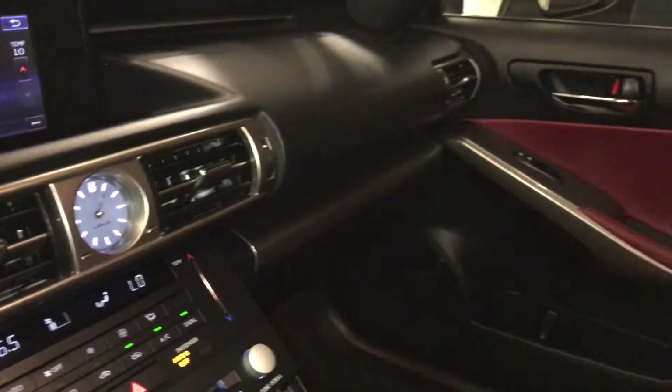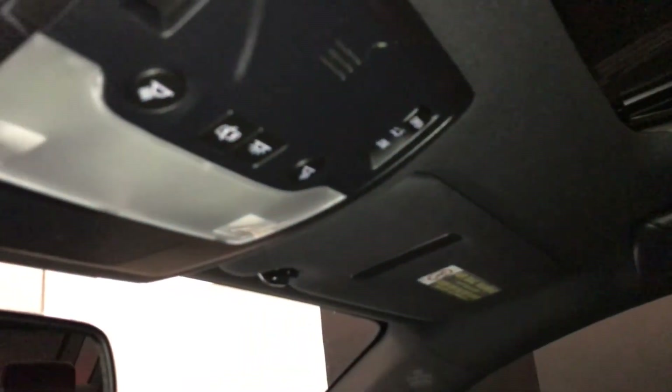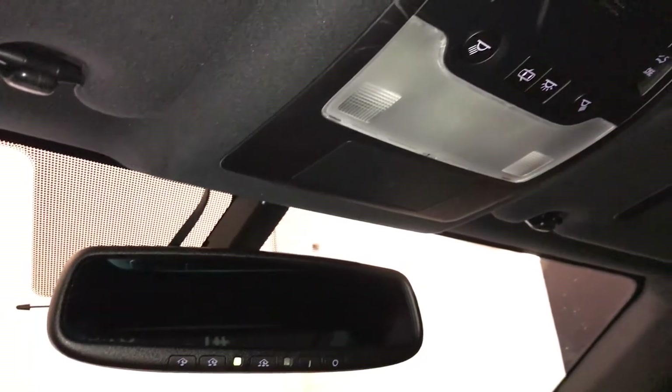Lockable glove compartment. Power tilt and sliding sunroof with a sun shade. Auto-dimming rear view mirror with three integrated garage door openers.